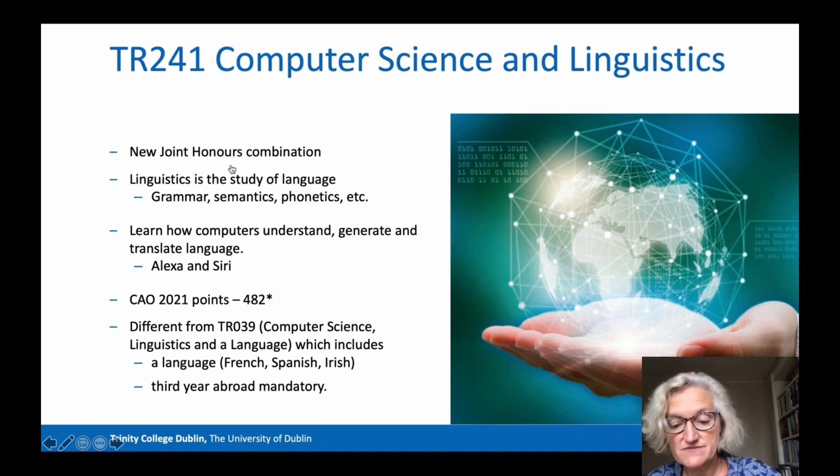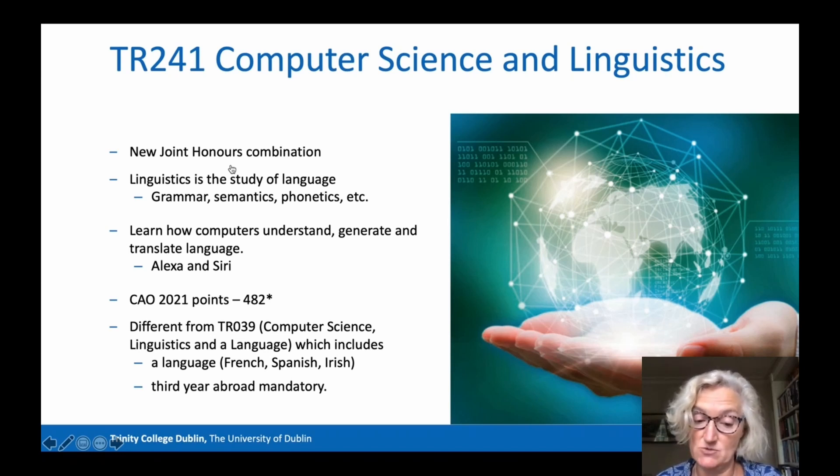It's important to differentiate TR241 from TR039, a long-established course called Computer Science, Linguistics and a Language. TR039 is a structured, multidisciplinary course with less flexibility than this one. It includes the study of a language — whether that's French, Spanish or Irish — and includes a mandatory third year abroad. If you're interested in Computer Science and Linguistics and you'd like to study a language, it's worth looking at TR039.